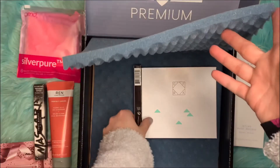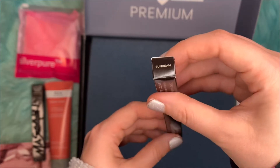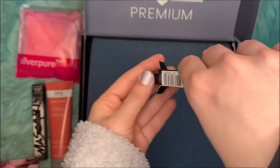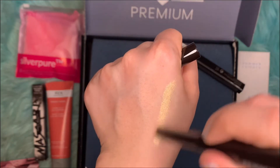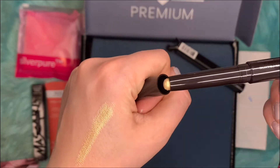The next item is the Laura Mercier Caviar Stick Eye Color in Sunbeam. This retails for $29. Let's see what Sunbeam looks like as a color — it's this yellowish-golden color. You can just use it as eyeshadow.